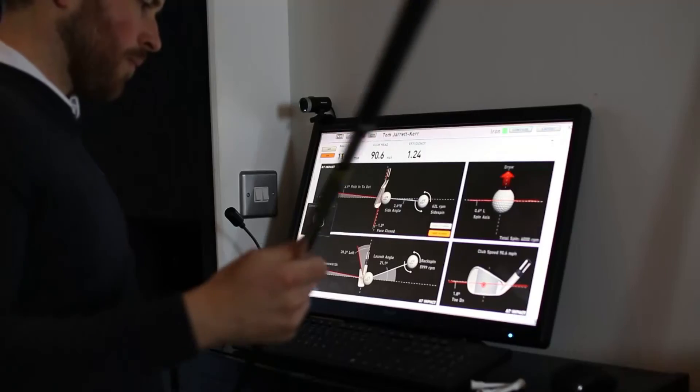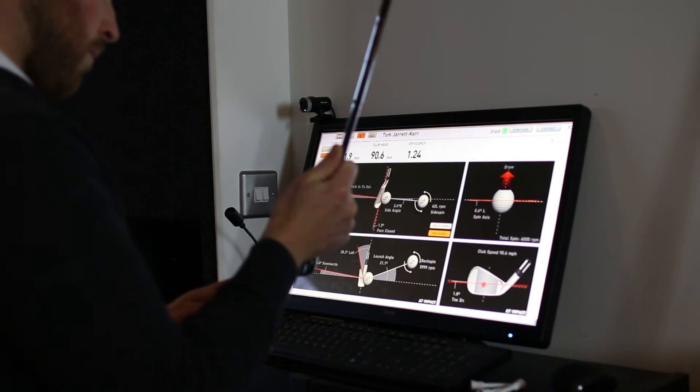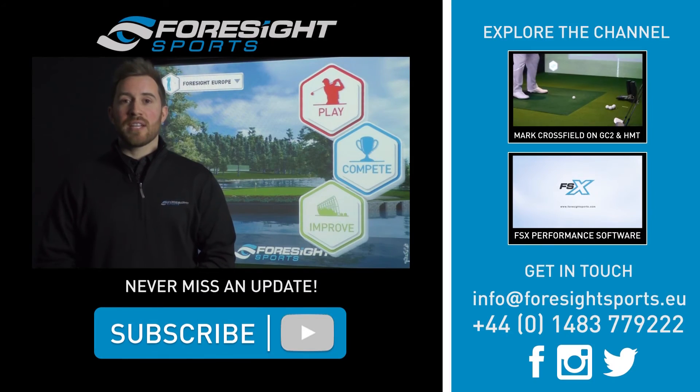What this has allowed them to do is they've been able to put the price of their lesson up — anywhere between five and ten pounds per hour — easily covering the cost of HMT.